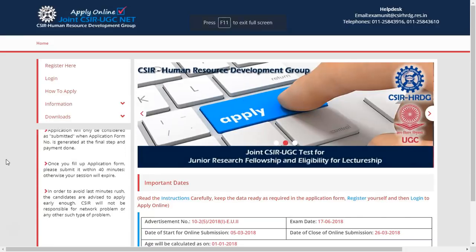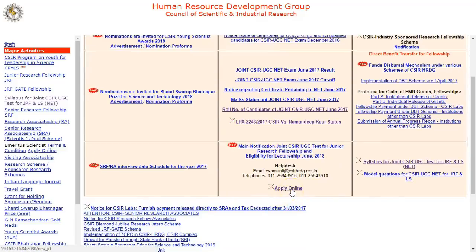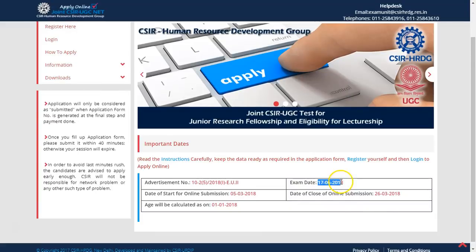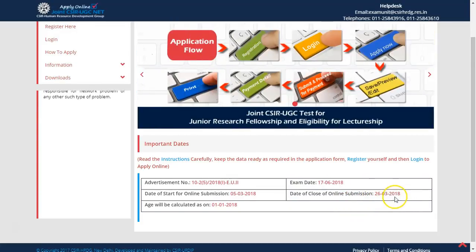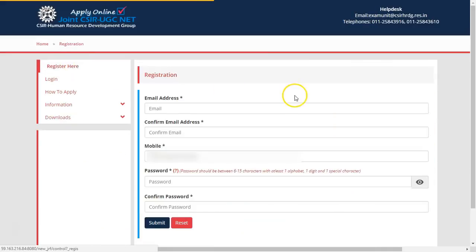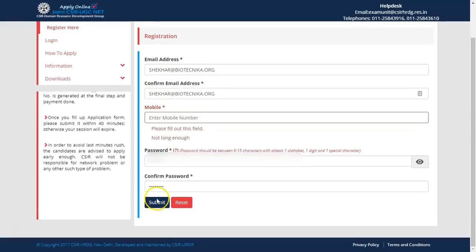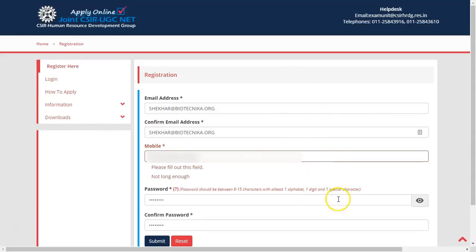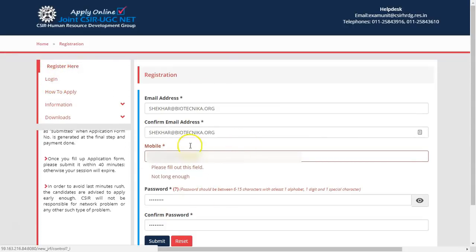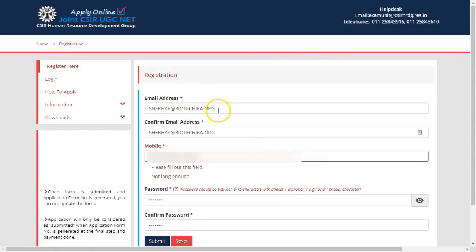Now we are on the CSIR Net website. The website link is available here — just click it to reach the site. The exam date is 17th but the online application deadline has been extended by three more days and is now 26th March. Click on 'Register Here'. Once you click, you will get a form to fill with all the details. After submitting, an OTP will be sent to your mobile number as well as your email ID — enter that OTP and your account will be activated.